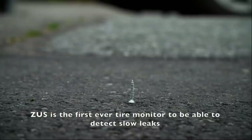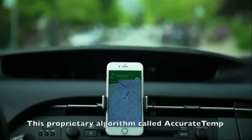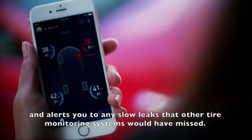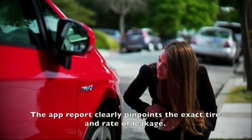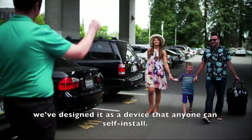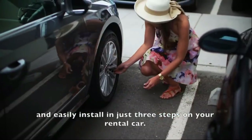Zeus is the first ever tire monitor to detect slow leaks with its advanced data mining technology. This proprietary algorithm called Accurate Temp analyzes pressure and temperature data over time and alerts you to any slow leaks that other tire monitoring systems would have missed. The app report clearly pinpoints the exact tire and the rate of leakage. We've designed it as a device that anyone can self-install.